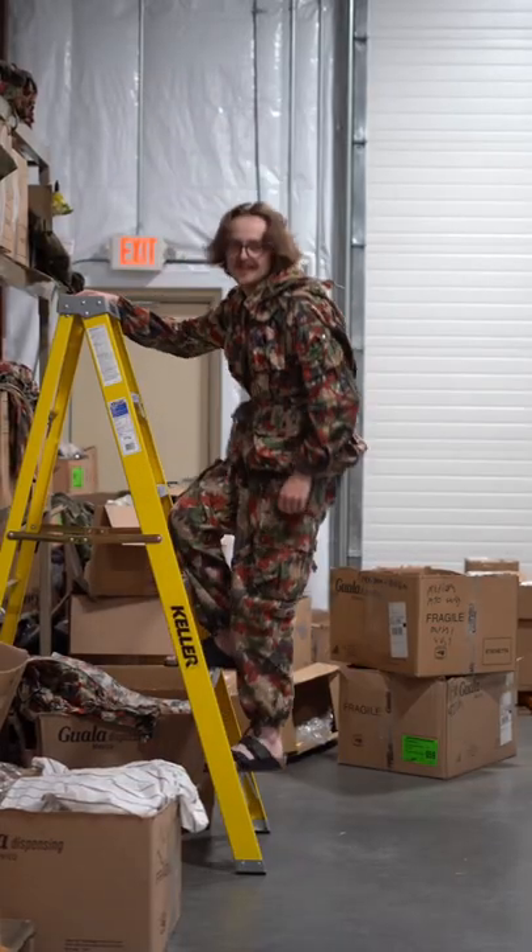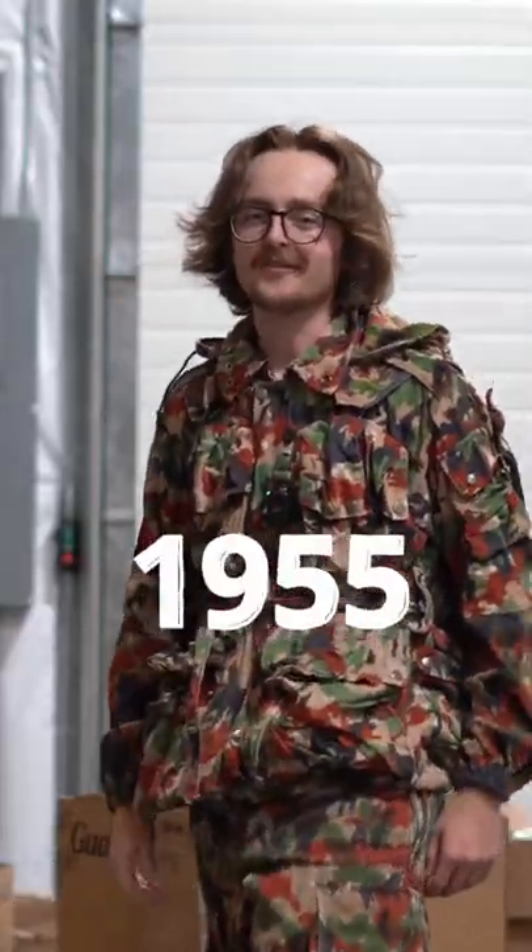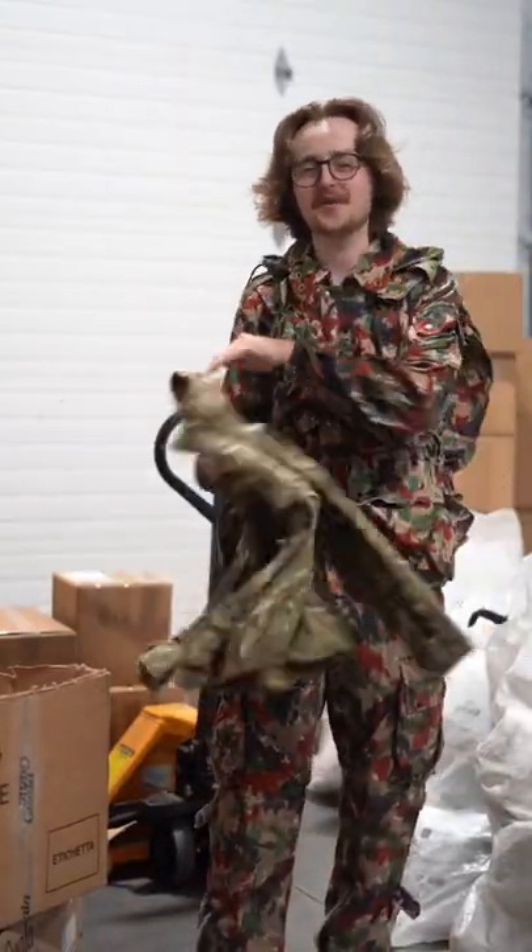The Swiss adopted TAS-83 in 1955, and it served until 1993. The idea behind this pattern was universality, so think of it as like a 1950s multicam.